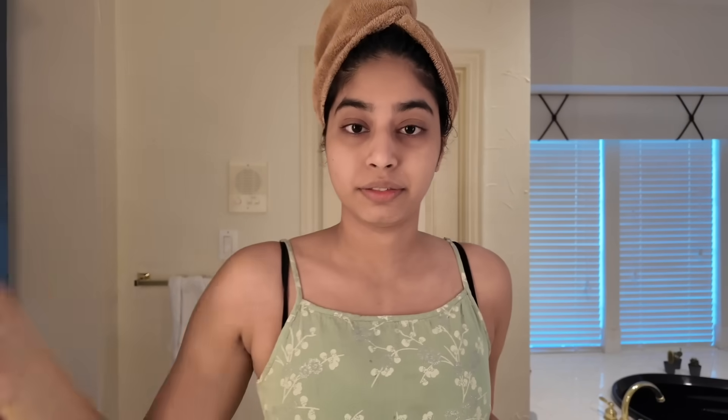I scrub my body once a month in one of those thorough shower sessions. Apart from that, it's just shampoo, conditioner, and soap. If I really want to smell good, I use body wash. That's my shower routine. Now for skincare — always make sure your hands are clean. I wet my face first.